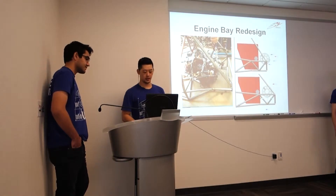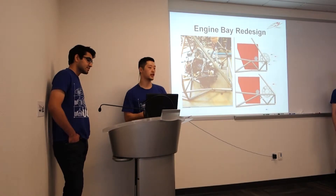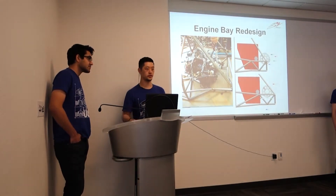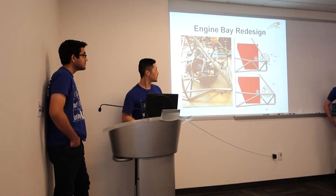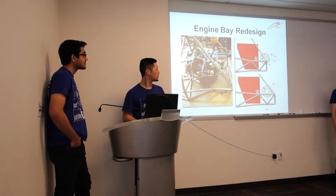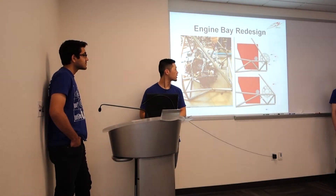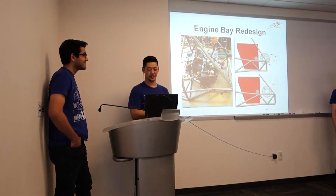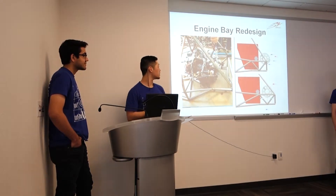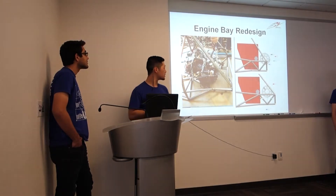Our engine bay redesign was started at the beginning of the quarter. We mocked up the engine because the CAD file that we, along with other schools, used was incorrect. So we had to take measurements of our own and mock it up with that red box. The top image is our engine with a sprocket in the old engine bay, and you can see it does not fit. So we had to extend the engine bay so that it fits, and that's done.